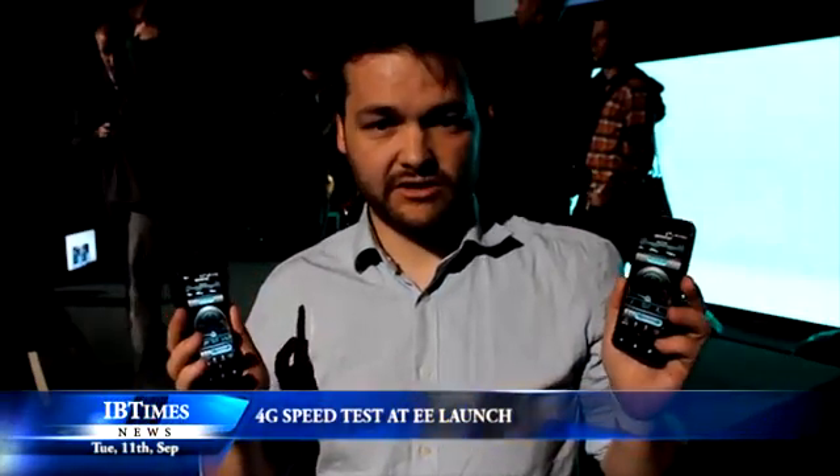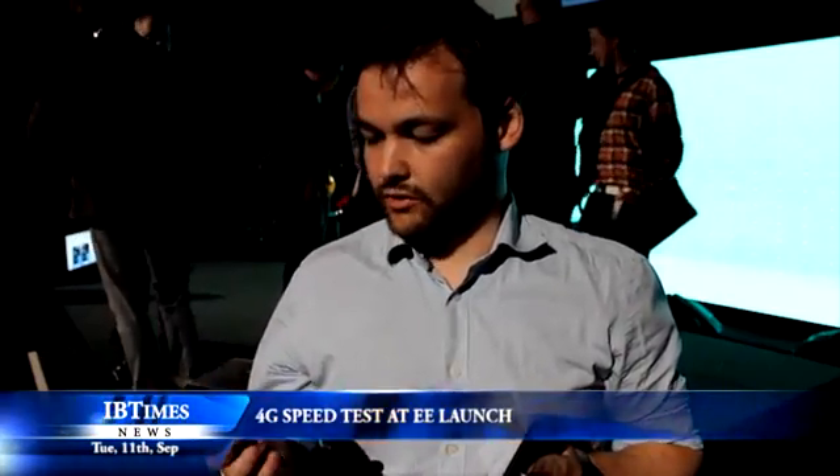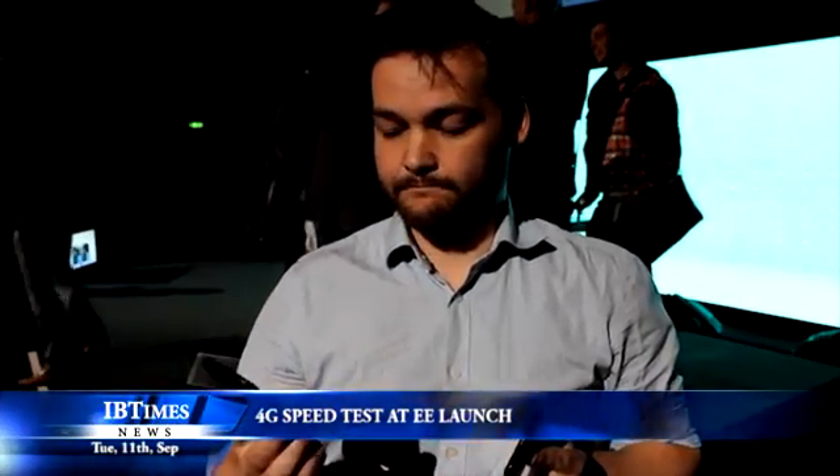So what we've got is two HTC phones here, and we're going to do speed tests to see what the difference really is. First of all, let's look at the HTC One S, which is a phone that was launched earlier this year, and have a look at its speeds on the regular 3G EE network.